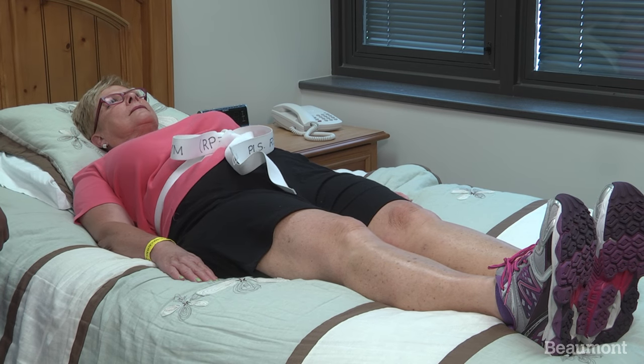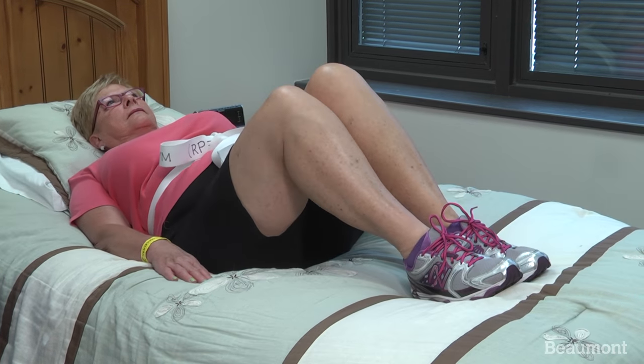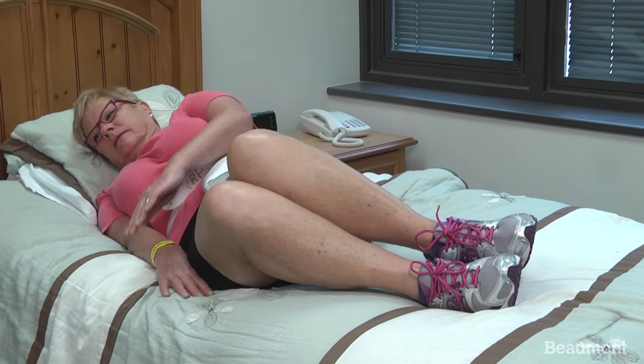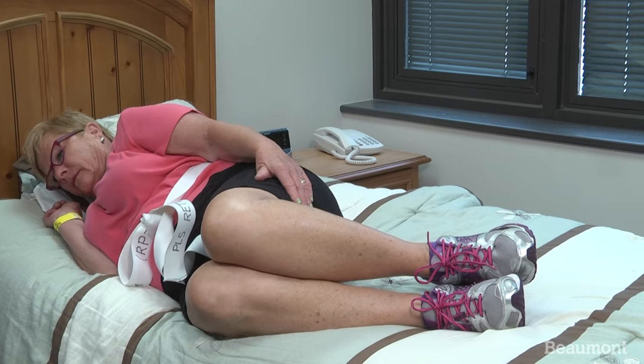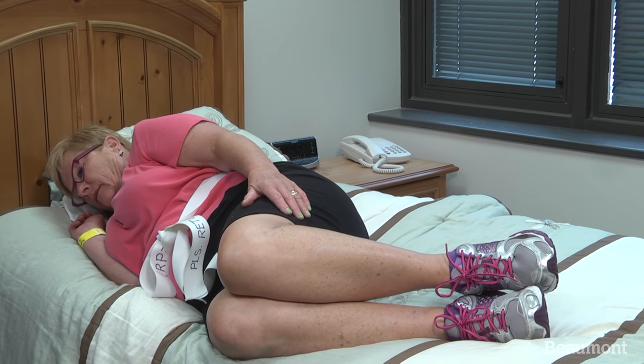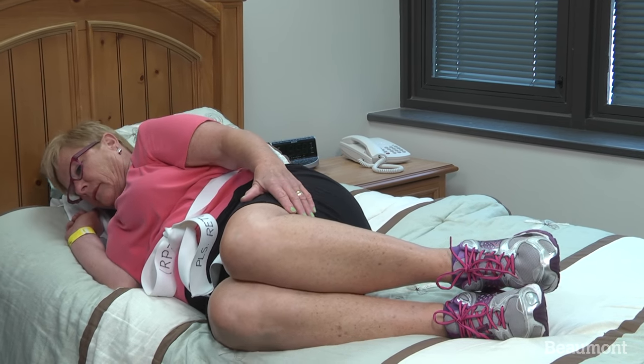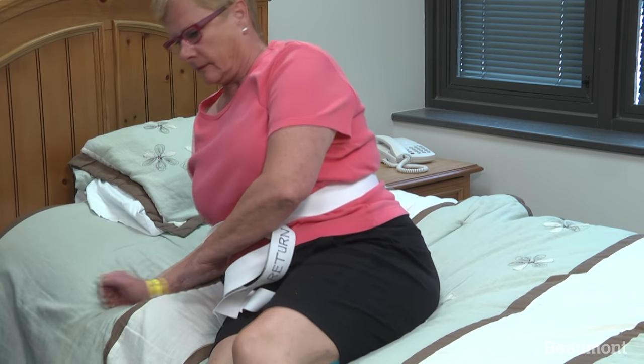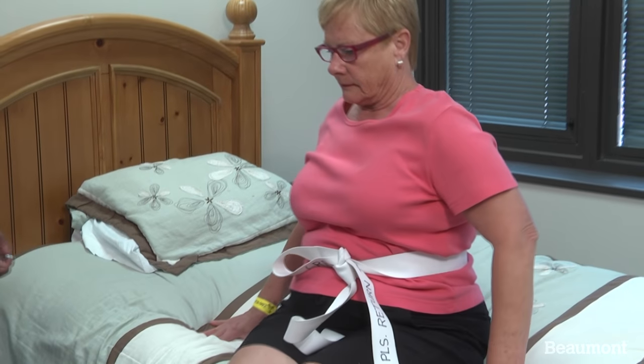While lying on your back, bend your knees up. Use your legs as leverage to log roll toward your side, while being careful to keep your head, shoulders, and hips aligned to avoid twisting your spine. While bringing your legs over the edge of the bed, use your arms to raise your torso upright.